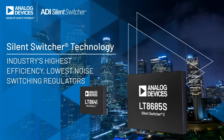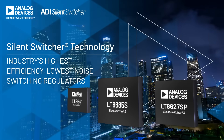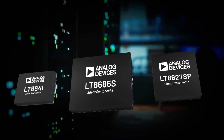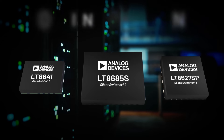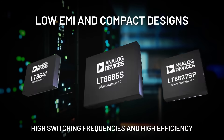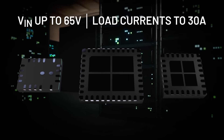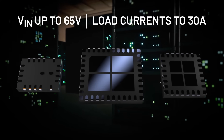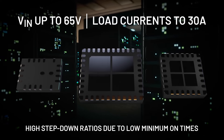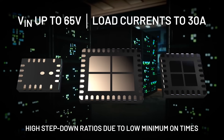Introducing Silent Switcher Technology by Analog Devices. These regulators bring new levels of performance for synchronous step-down DC-to-DC converters, offering low EMI and compact designs through high switching frequencies and high efficiency. With support for input voltages as high as 65 volts and load currents up to 30 amps, and high step-down ratios due to low minimum on times, there's a Silent Switcher solution suitable for your application.